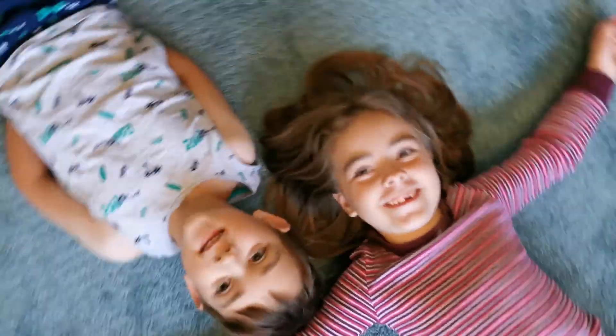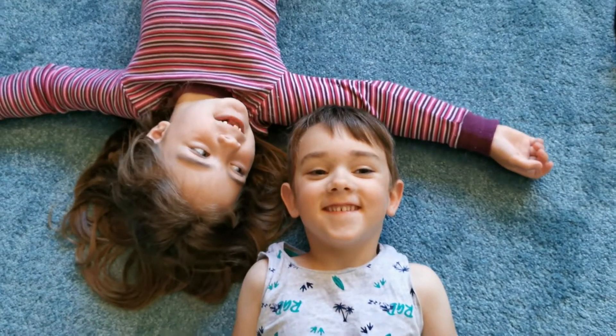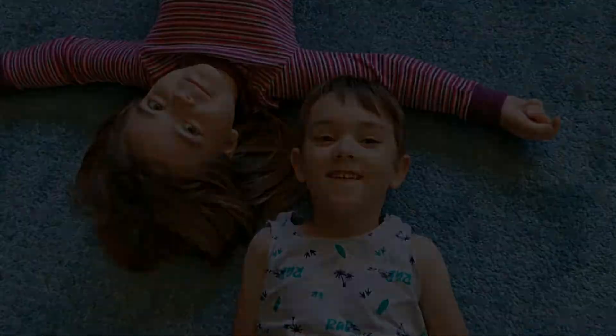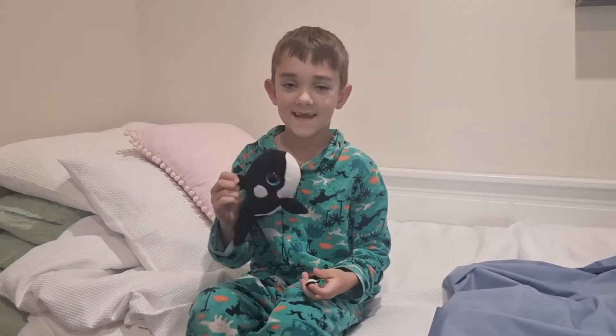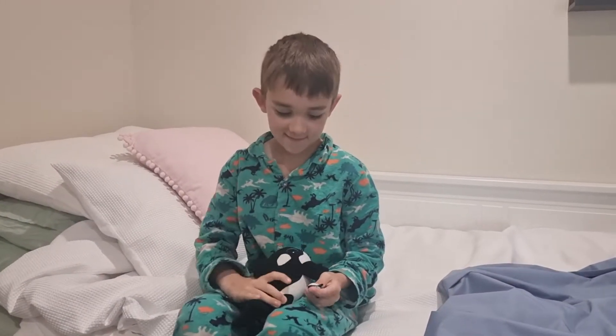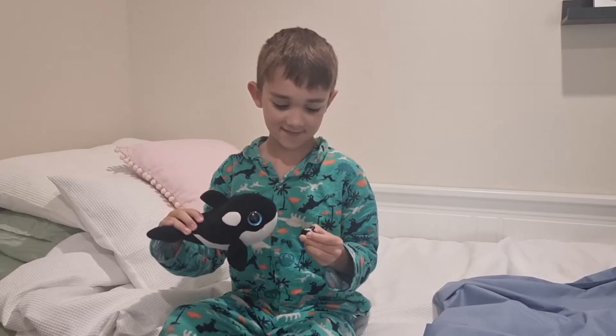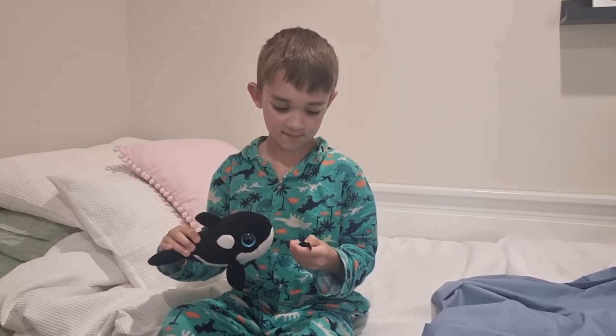Presenting Know Your Stuff in Lesson 2 Minutes. Hi Kian. Hi. What you got there? Two orcas. Now did you want to say something about the colouring of the orcas?